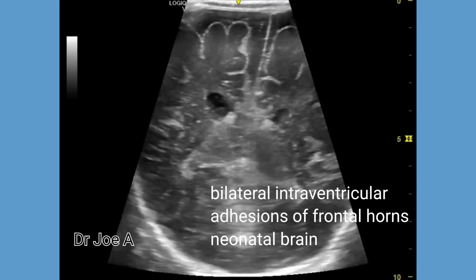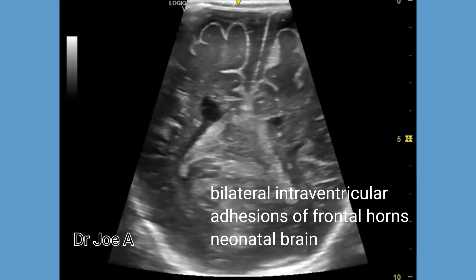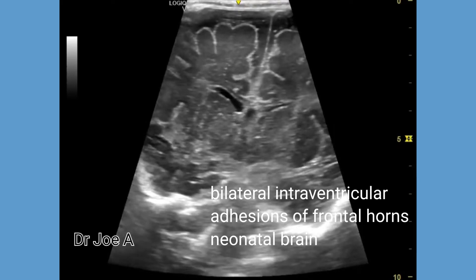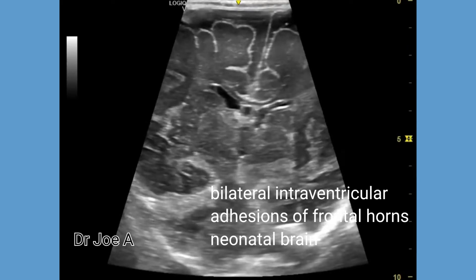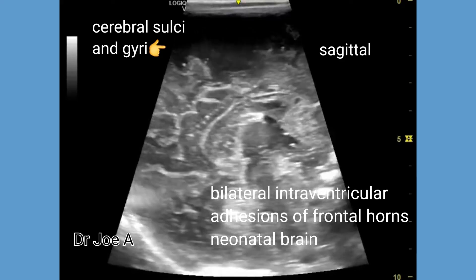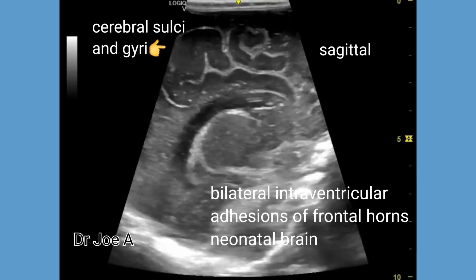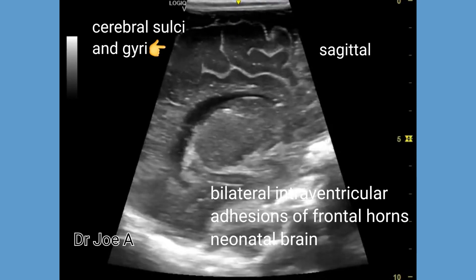Oblique coronal section through the neonatal brain shows the normal choroid plexus on both sides within the normal sized lateral ventricles. The normal cerebral cortex with sulci and gyri are also observed.